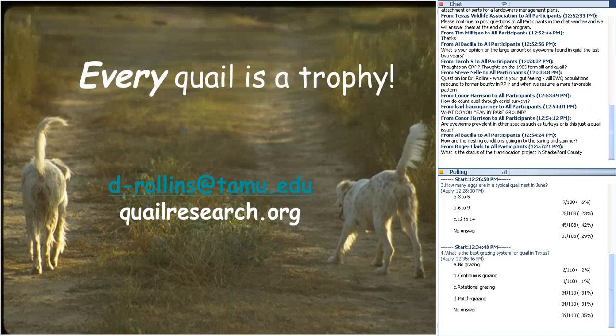Are eye worms relevant in other species such as turkeys? Eye worms occur in many different game birds. We've been sampling turkey heads and finding them at lower incidence than in quail, but you'd expect to find them in lesser and greater prairie chickens and other game birds. They haven't reached the levels we're seeing in bobwhite quail. The most we've found so far is 62 eye worms in one quail — those worms are almost a half-inch long. It's amazing a quail can function at all.